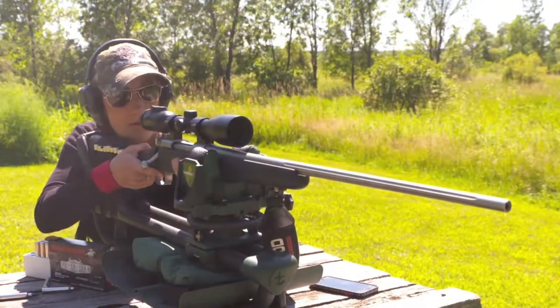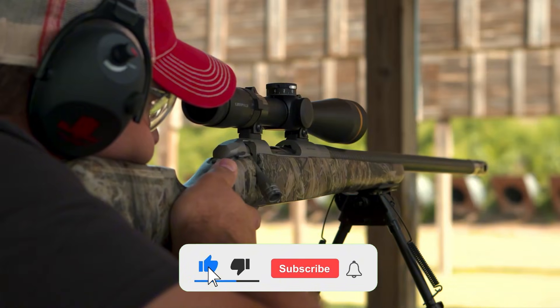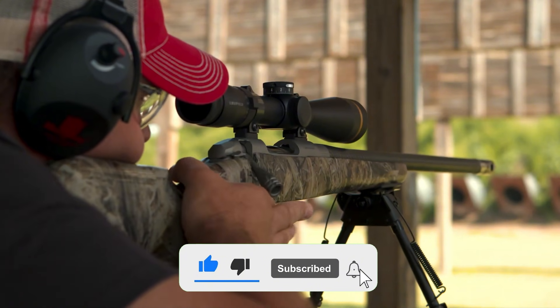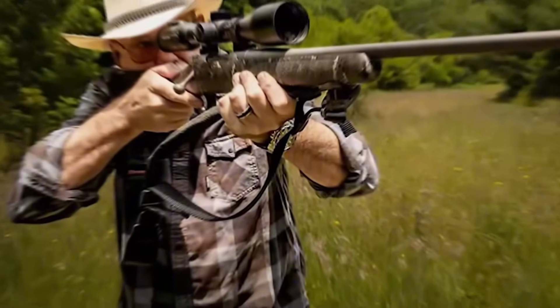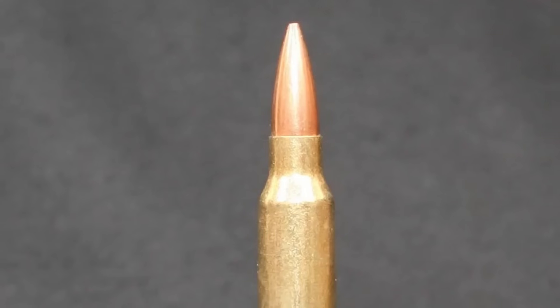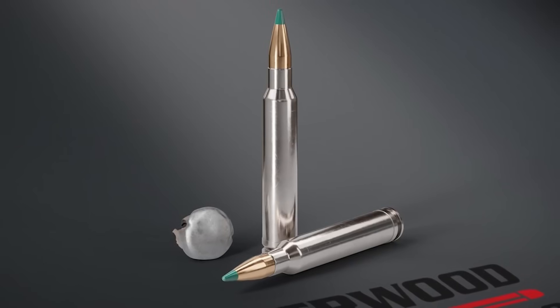I hope you guys got some value out of that breakdown. If you did, go ahead and crush that like button, make sure you subscribe to the channel so you don't miss the next upload, and drop a comment down below — tell me your war stories with the .243, good or bad, I want to hear them. Train hard, stay safe, and we will see you in the next one.